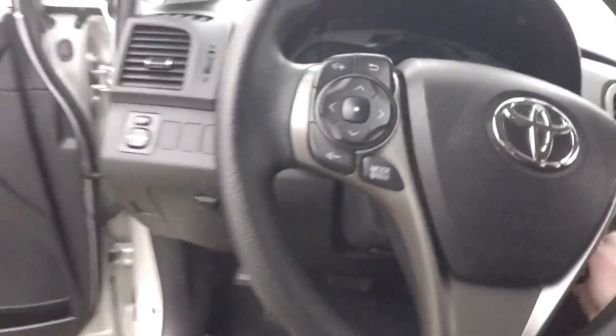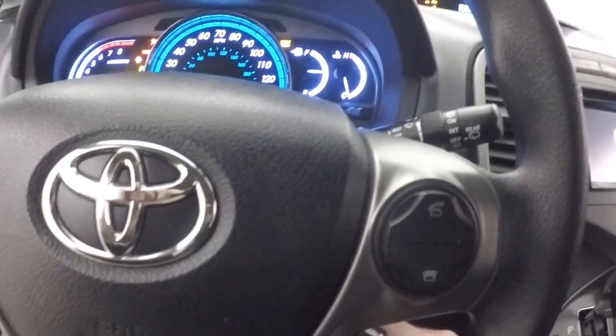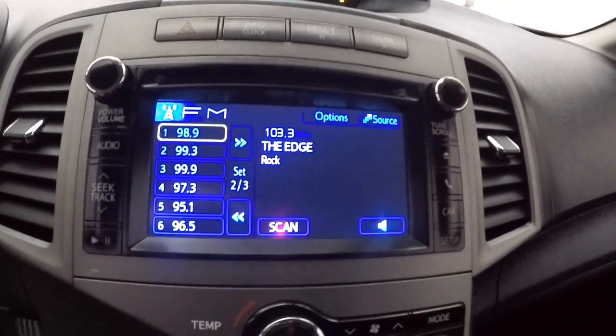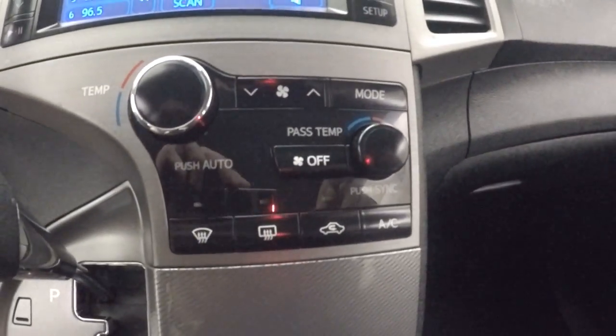Spacious interior in great shape. Linear controls on the door, power seat, Bluetooth, menu, and stereo controls on the steering wheel. Nice cruise control stock on the side behind the steering wheel. Nice display up here — displays all different information. Touchscreen display with all your stereo buttons on the side and your climate control.